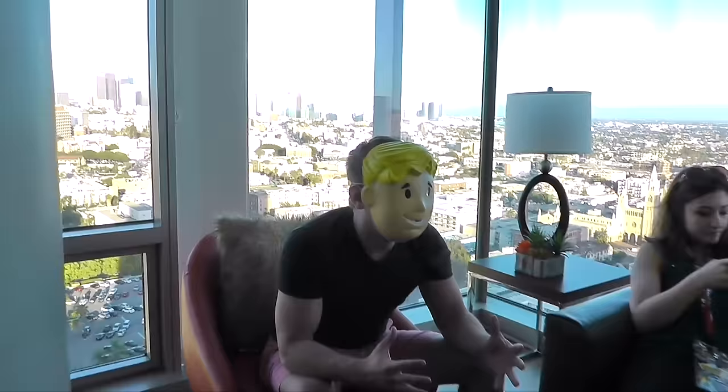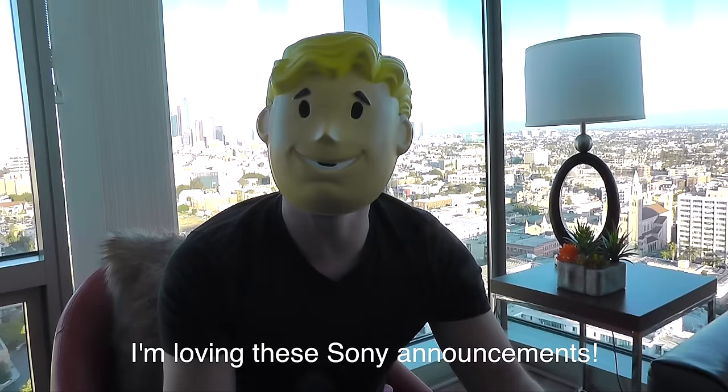Cody, what are you doing? I'm loving these Sony announcements.